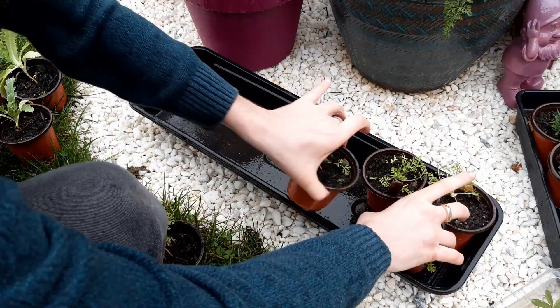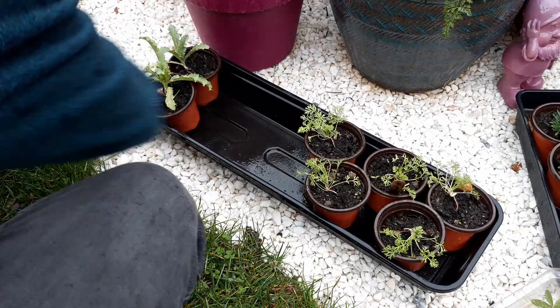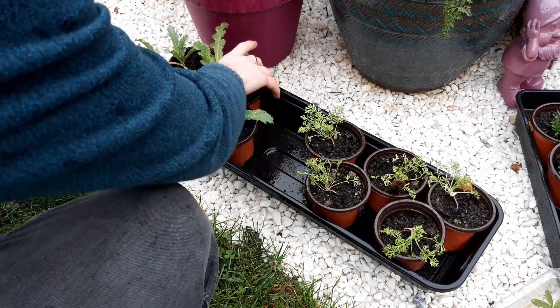You can also bring indoors any less hardy plants, for example chilli and sweet peppers, which would be killed by the cold. Bringing them indoors will give them a head start next year.